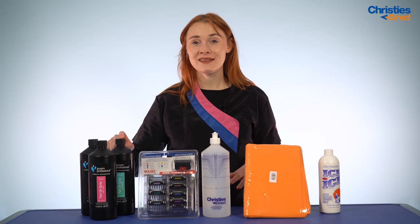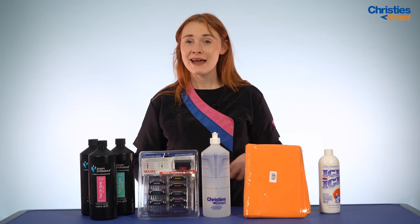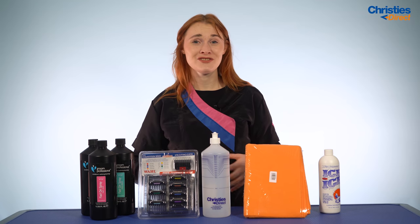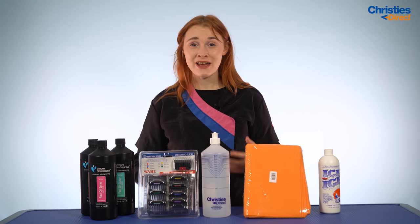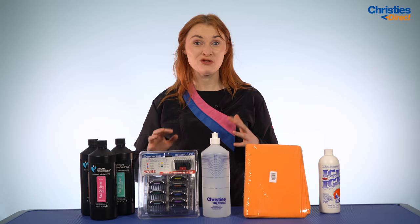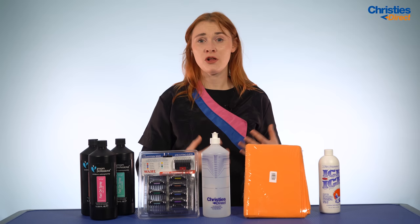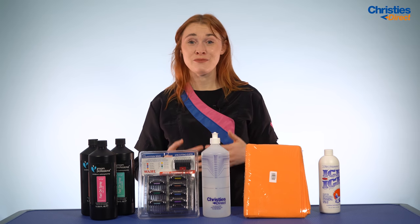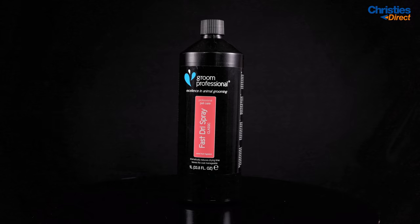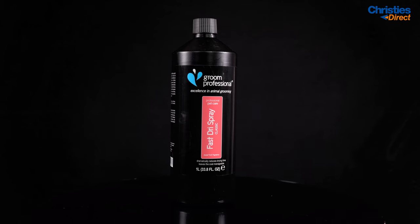It comes in three different scents: the classic scent, ocean breeze, and first love, and it leaves no residue on the coat whatsoever. This is really going to help your business because your time equals money and your time is very precious. Our brand ambassador Kayla told us that this cuts her poodle's drying time down by about eight to ten minutes. If that adds up over multiple dogs, you could be fitting an extra dog in per day, and in a busy salon with multiple groomers you could be fitting in even more. So this is 100% worth it.